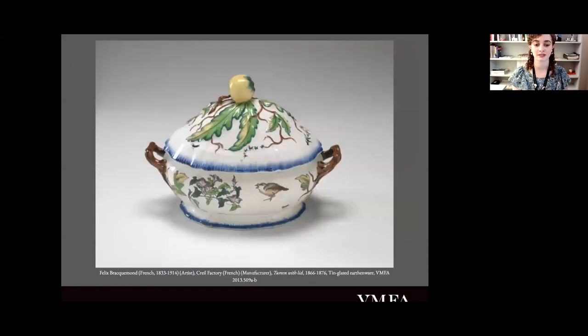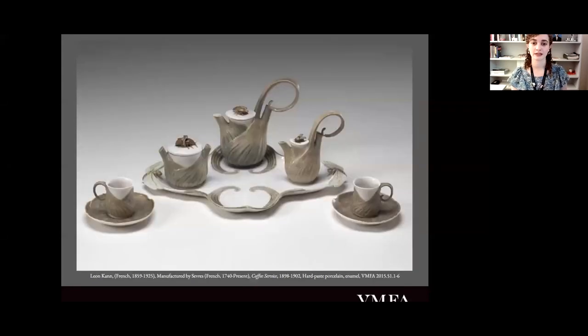Because this service is the first example of a European artist taking direct inspiration from a Japanese artist, this series is actually the first artwork to be cited as an example of Japanism in France, which is why it was important to start with. Now let's skip about 20 years into the future to the 1890s, when we're firmly settled in the Art Nouveau era, with a piece that shows a little bit more subtle influence from Japan.